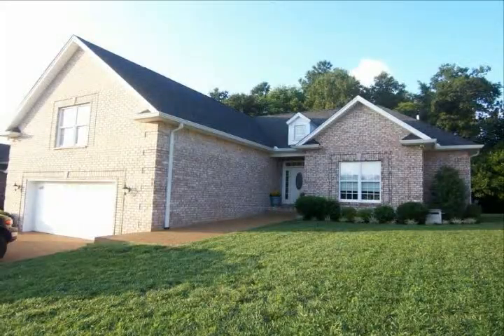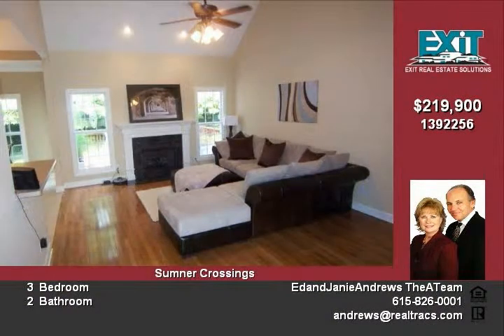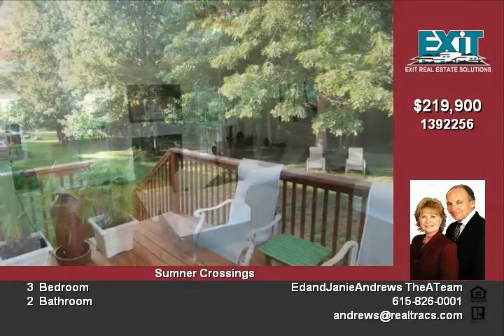108 Landon Circle is located in the Sumner Crossing subdivision of White House, Tennessee. This home features a great floor plan with lots of open area. There is a large bonus room as well as a master suite with a nice master bath.